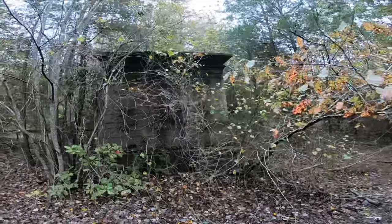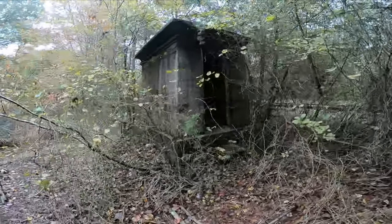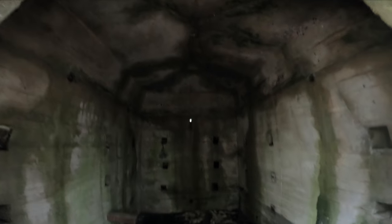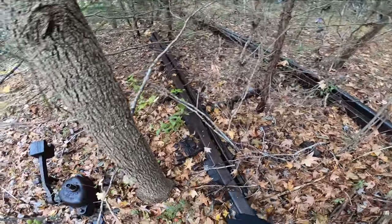We were walking back along the main line when we spotted this little building off to the side. So this is what it is — a little concrete building. The main line is over there. This is the spool and there's another stretch here.